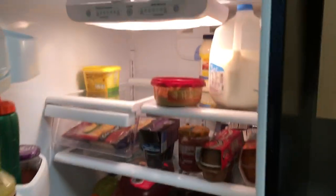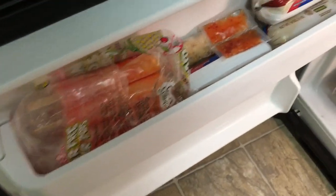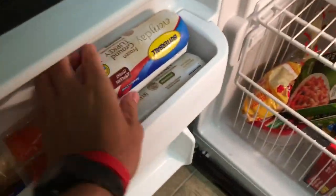All right, so this is our kitchen. Got all the snacks, juices, water, sauces, eggs — everything you need. Some more snacks. Got some popsicles. What's this? Ground turkey? That must be RJ's or something.